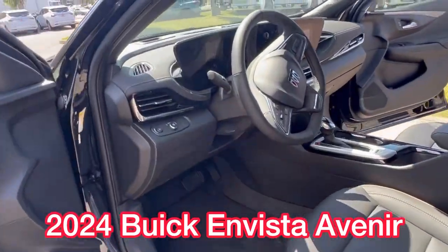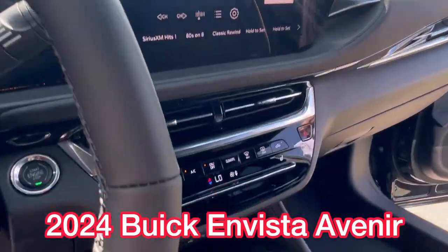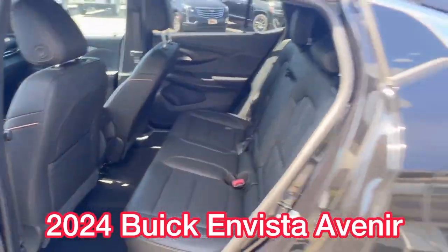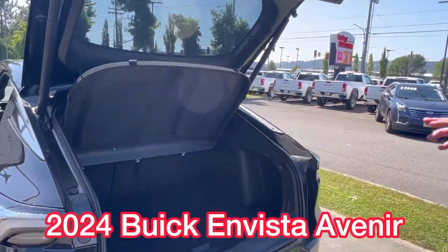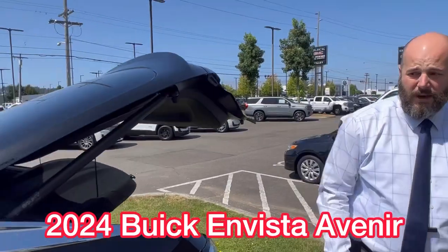On the inside, it's got a lot of the features you're used to: heated seats, Apple CarPlay, Android Auto, wireless charging. It also offers a spacious back storage area — plenty of room back there. It's somewhere between a crossover and a hatchback. It's a very comfortable car.